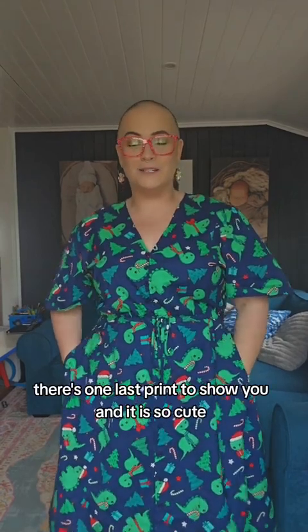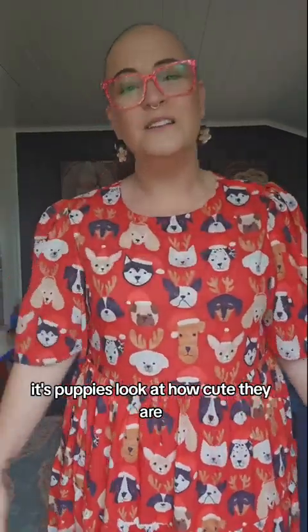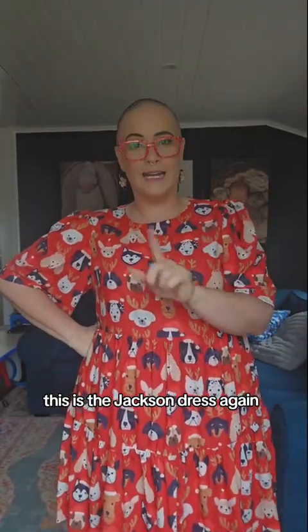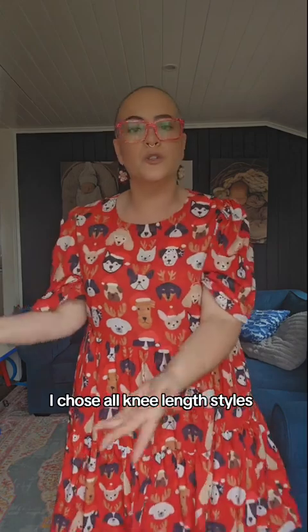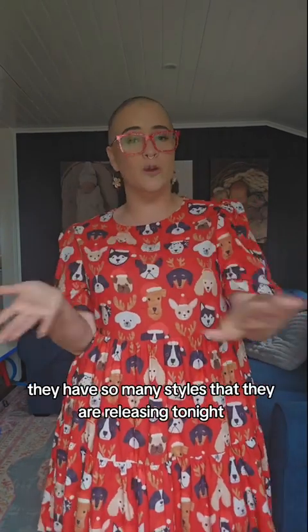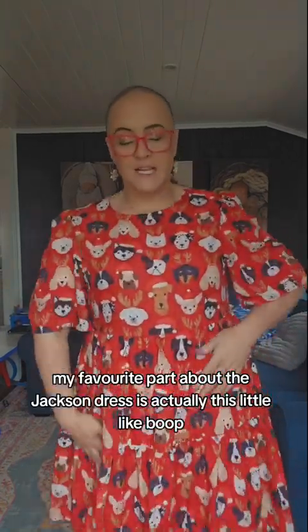There's one last print to show you and it is so cute — it's puppies! Look at how cute they are, so sweet. This is the Jackson dress, again in a size 14. It's a similar shape to the Izzy that I showed you first, just a different fabric. Once again, we have pockets and another knee-length style. My favourite part about the Jackson dress is actually this little detail on the sleeve — it just gives it a bit of fancy schmancy.